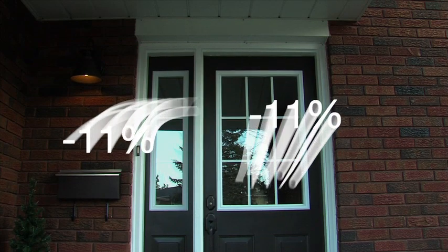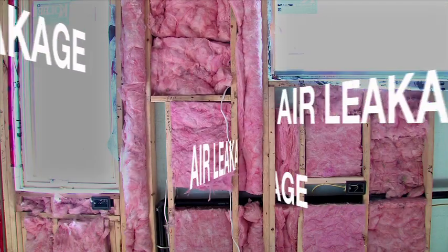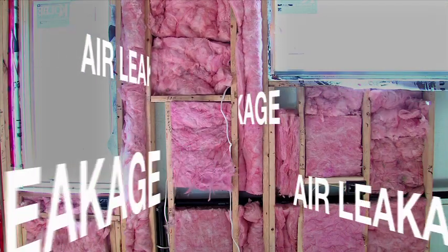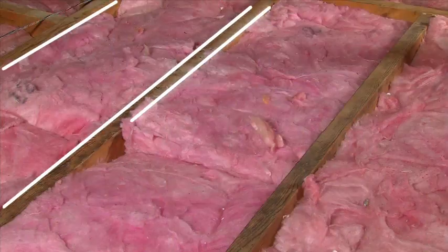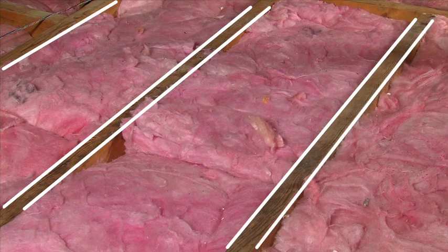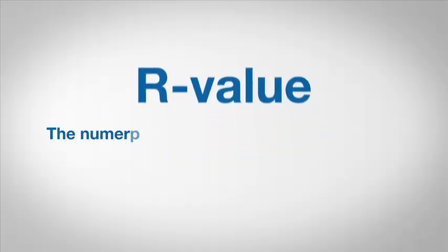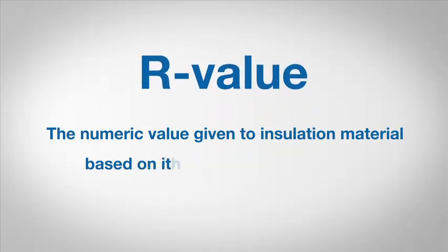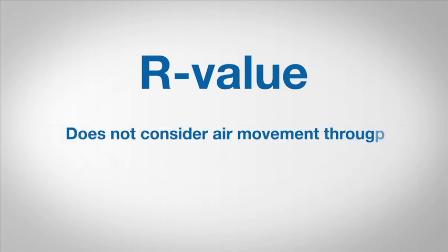Contrary to popular belief, simply adding more R-value or topping up won't deliver proportionate energy savings, because R-value doesn't control air leakage, which can be the biggest source of energy loss in your home. The performance of fiber insulation can be further compromised by gaps and seams around the frame where air can get in and out. R-value is the numeric value given to insulation material based on its resistance to heat flow — it does not consider air movement through or around the material.